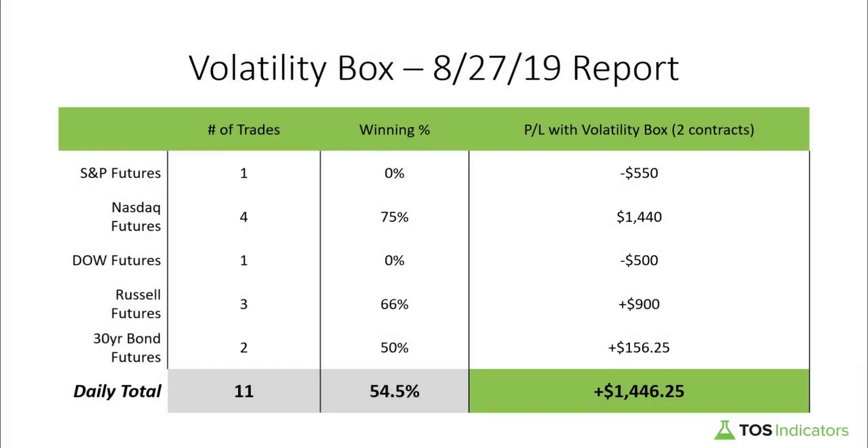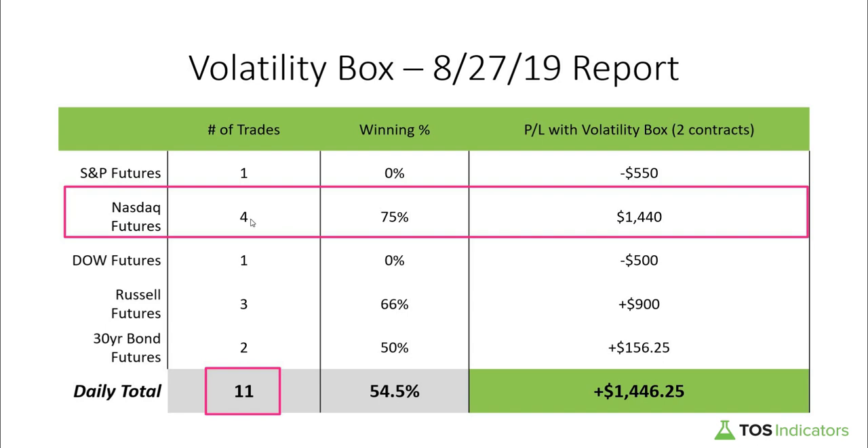Good evening everyone and welcome to the daily volatility box report for August 27th 2019. We are tosindicators.com, home of the volatility box. For today's trading activity it was incredibly messy — we had a total of 11 trades that set up. We started with the aggressive volatility box, got stopped out of a few trades, switched over to the conservative volatility box, and were able to make some money back. The Nasdaq in particular was our saving grace today with three out of four trades being winners, which helped us end the day up a little bit more than $1,400.